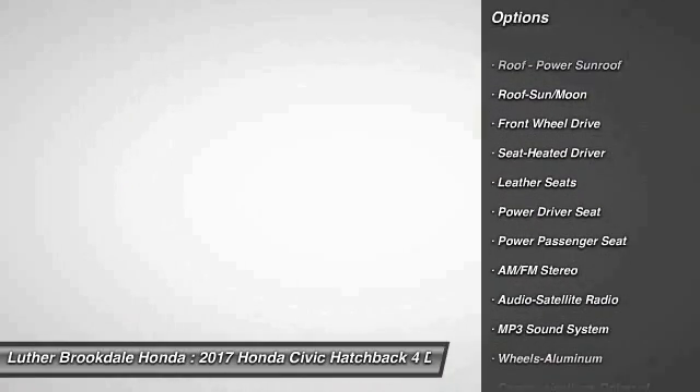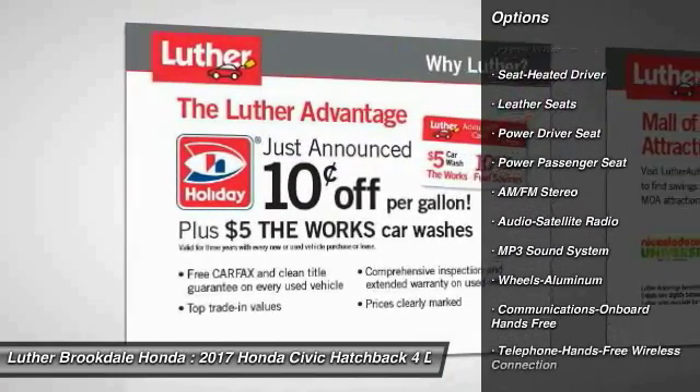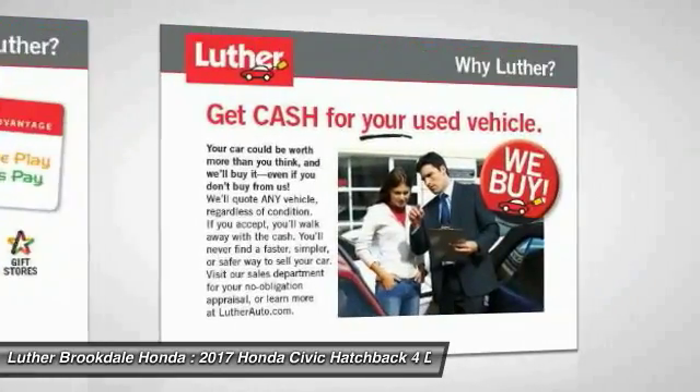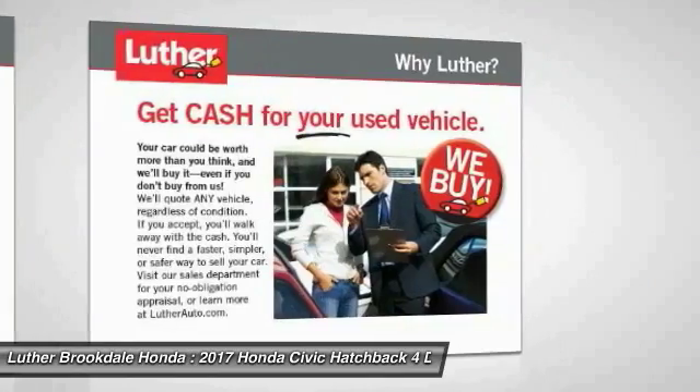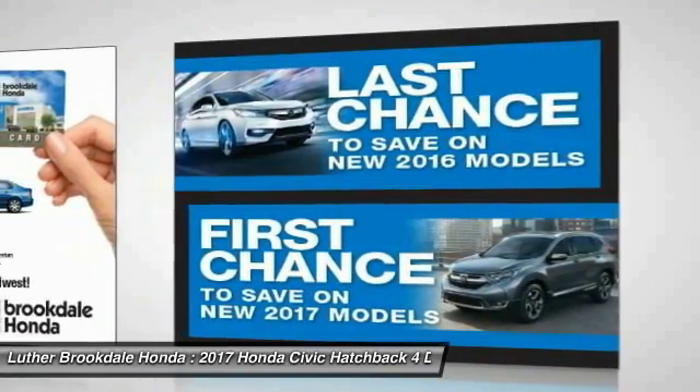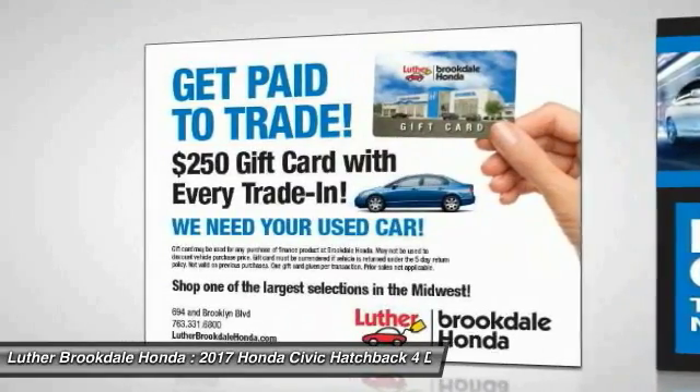Anti-lock braking system, power passenger seat, air conditioning, power steering, floor mats, cruise control. A vehicle like this doesn't come along every day — come in and get it before someone else does.